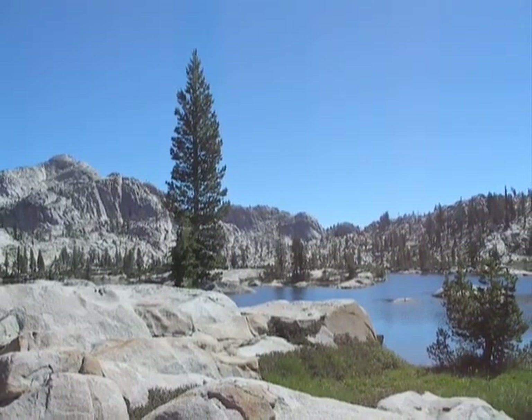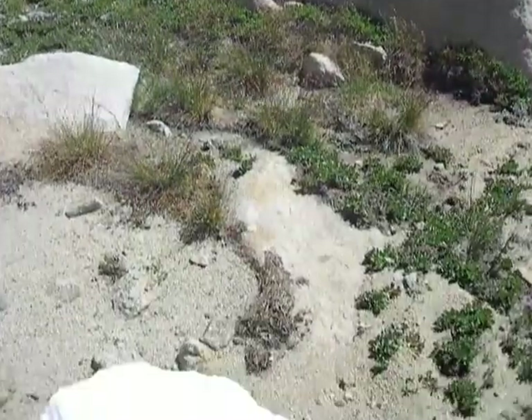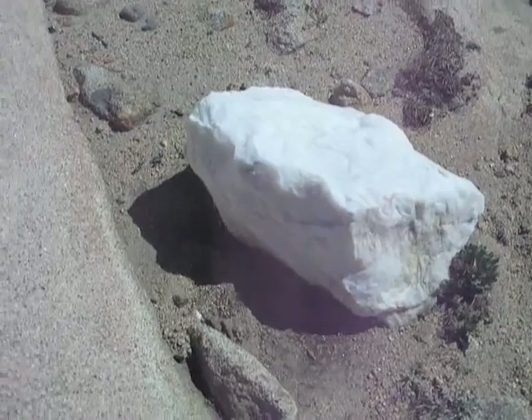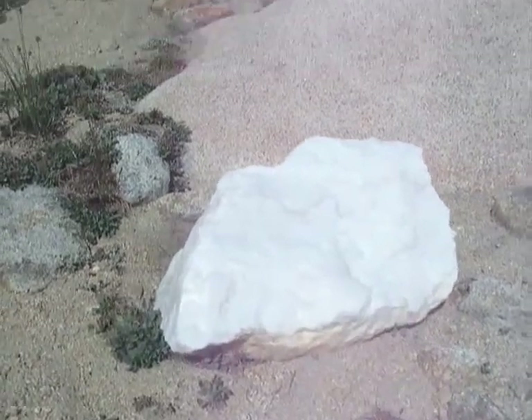All right, all you new age crystal freaks — I've got one for you. That is a pure, solid block of quartz crystal.